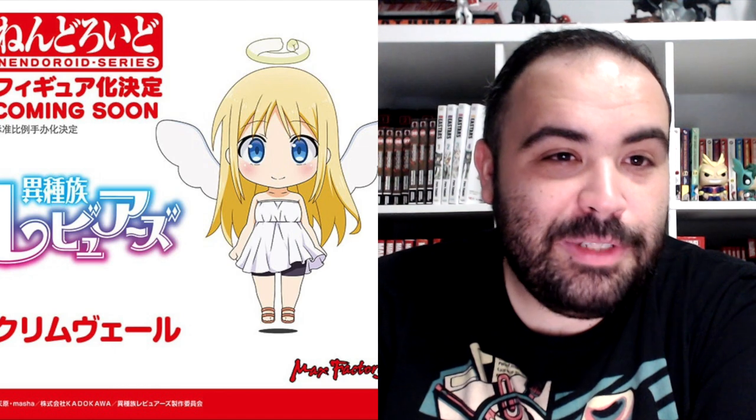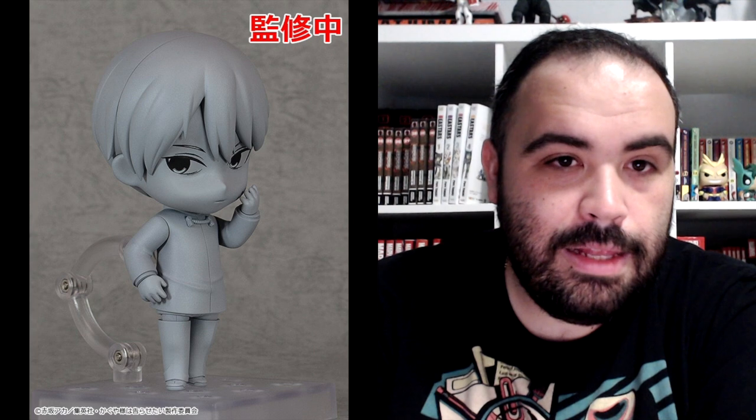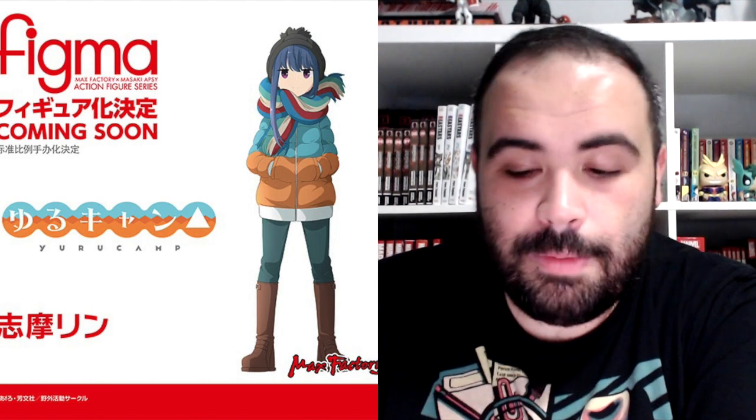Next up, a pretty infamous series that just gained a lot of fans as of 2020 — Interspecies Reviewers, Crim Nendoroid. Journal of the Mysterious Creatures Nendoroid of Vivian Ancestor. Kaguya-sama Love is War — we've got the Chika Nendoroid and the Nendoroid for Miyuki. Kantai Collection, Nendoroid of Johnston. My Hero Academia, Kirishima is getting a Nendoroid as well. We've got Laid-Back Camp Figma for Nadeshiko Kagamihara.